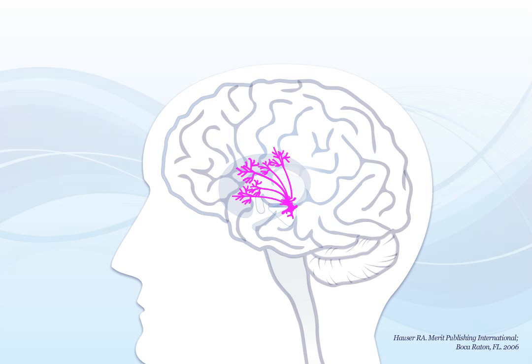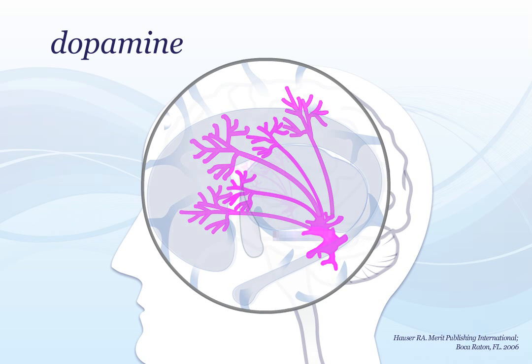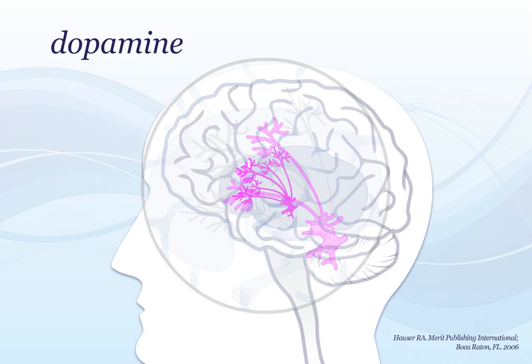Movement is regulated using a chemical messenger in the brain called dopamine. Dopamine is produced in nerve cells in the brain and helps transmit signals to the parts of the brain that control movement. In people with Parkinson's, the dopamine-producing cells begin to die, and the amount of dopamine produced in the brain decreases.